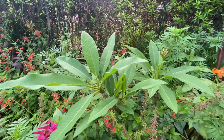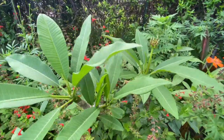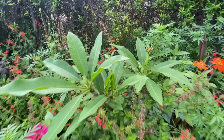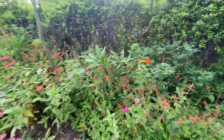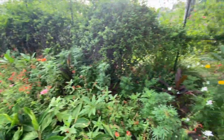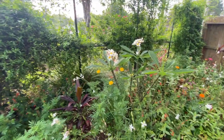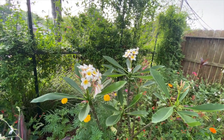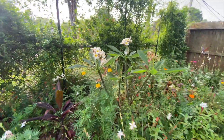Hawaiian lei plant — plumeria. Coming back from the cuttings I took last winter that we kept in the garage. Quite a few cuttings of those that we took. This one blooming over here is also a cutting we took. And where we cut them off, they're coming back as well, so we're going to have even more of them.